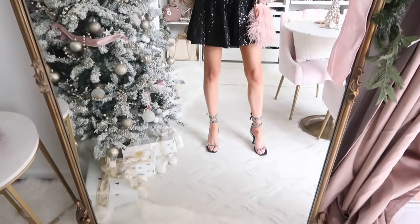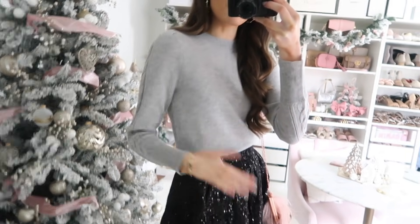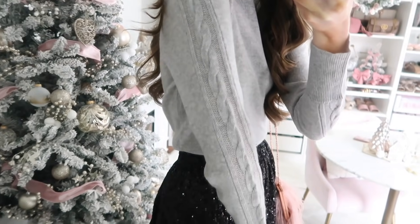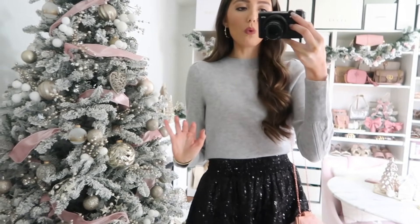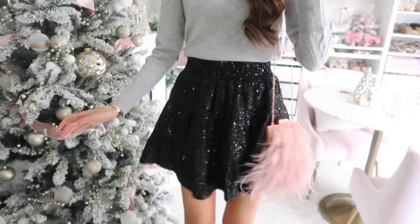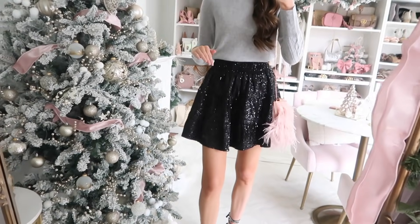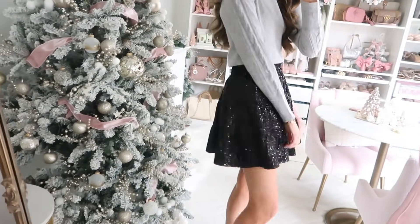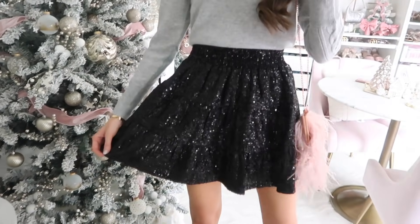Up next is a take on a holiday party outfit. I always think a cashmere sweater is a really nice wardrobe staple investment. Some cashmere sweaters can be way more expensive, so this is a good price point. It has a really nice cable knit detail and would pair perfectly with jeans, but cashmere will keep you so warm. I wanted to glam it up and show a different way to style it — with this sequin skirt. It's been going in and out of stock but was restocked when I filmed this, and I'll link it at a few retailers.